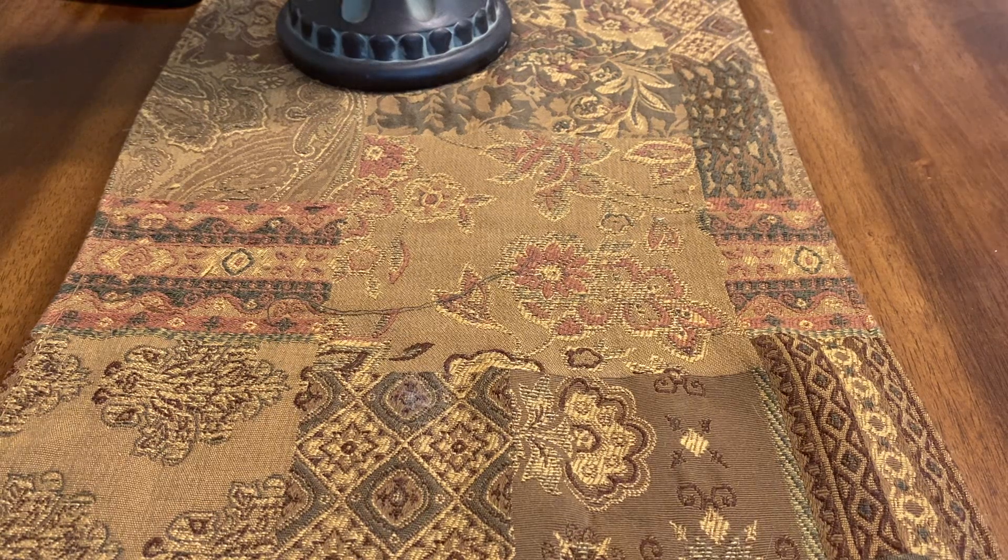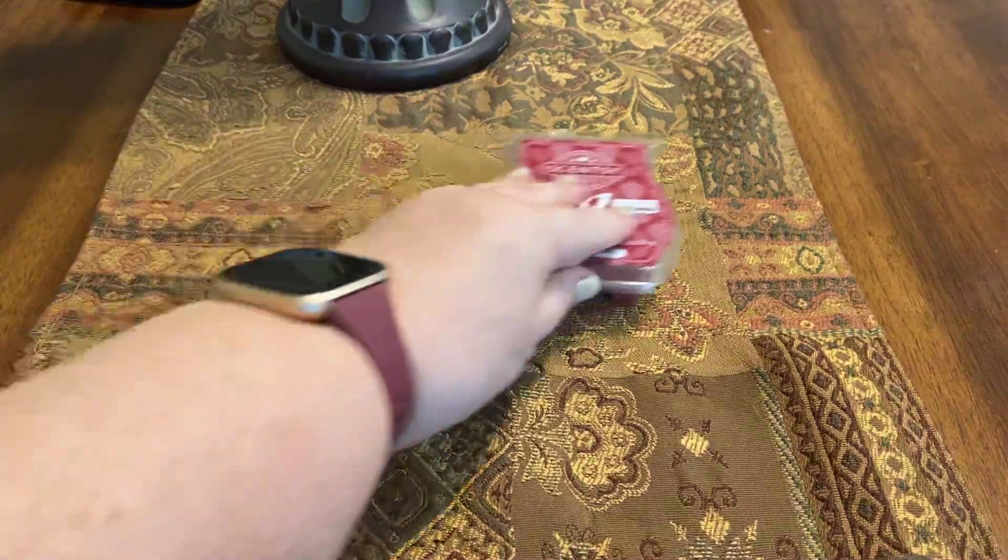For throw it performed really well. It was in my kitchen and I gave it a 7 for throw.